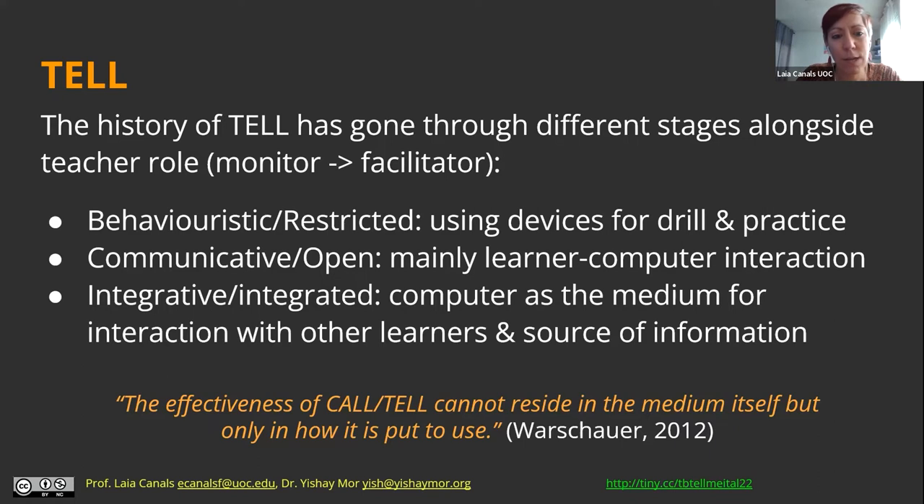The last phase involved issues of integrating the computer into normal language teaching. The computer became both a medium and a source of information — a medium that learners used to communicate and obviously also the source of information that the web provides.